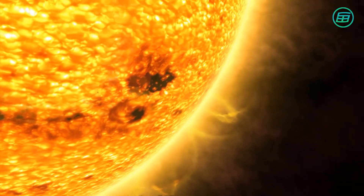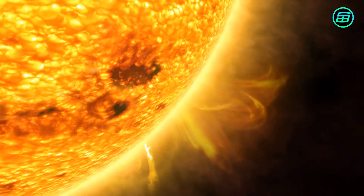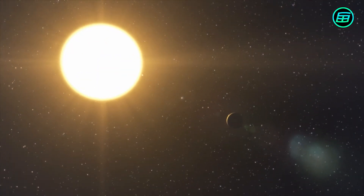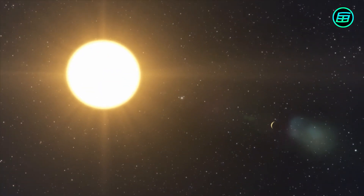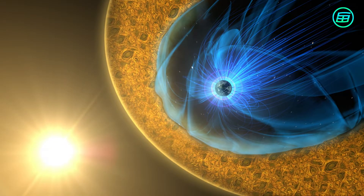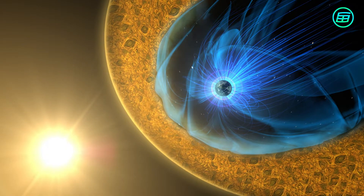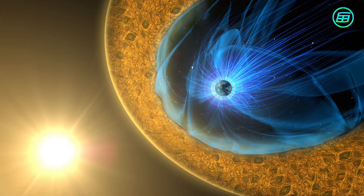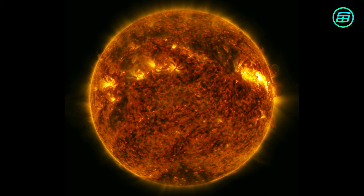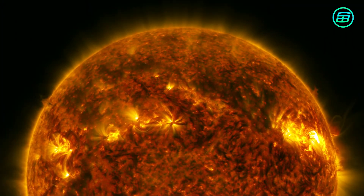Ultraviolet or UV is a type of solar radiation. Solar radiation is produced deep inside the sun and eventually makes its way into space. Earth's magnetic field and upper atmosphere, including the ozone layer, block much of the radiation that can be harmful to us. UV radiation forms only three percent of all solar radiation that reaches the Earth's surface.